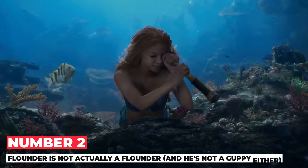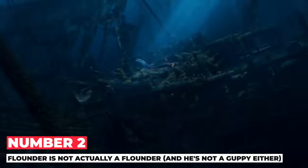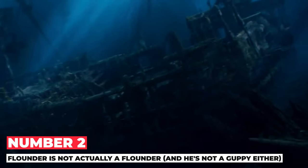Number 2: Flounder is not actually a flounder — and he's not a guppy either. Although his name is Flounder, the connections between our favorite Disney friend and the real flatfish are limited. Flounder actually resembles a type of fish called a sergeant major. They have similar appearances and are both from the same part of the world where the movie is set. Even in the animated version, he was never truly a flounder fish.